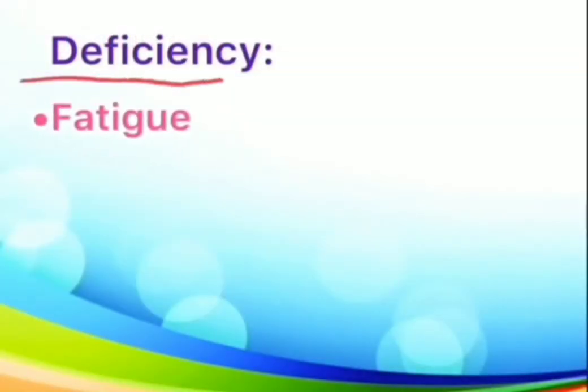What about deficiency? A drop in K-level may lead you to feel the following symptoms: you may feel fatigue, muscle damage or weakness, and skipped heartbeats.